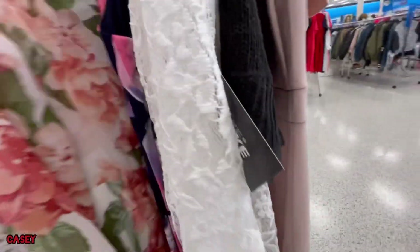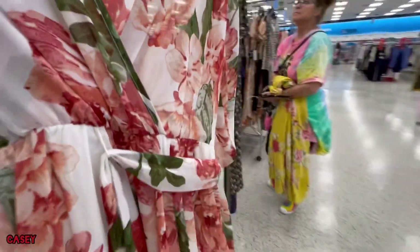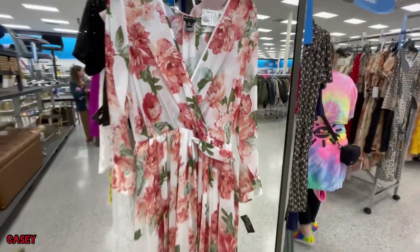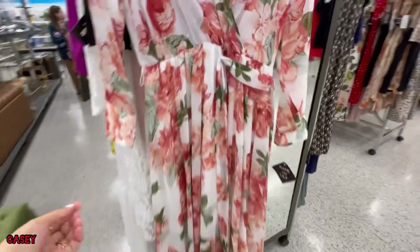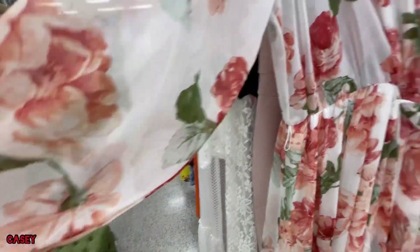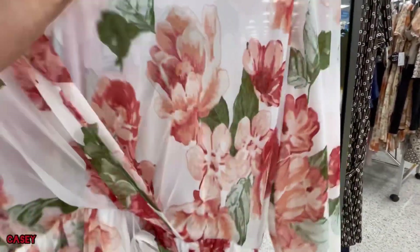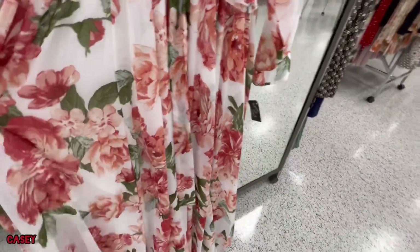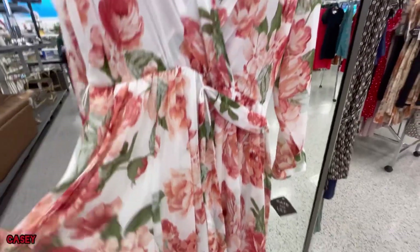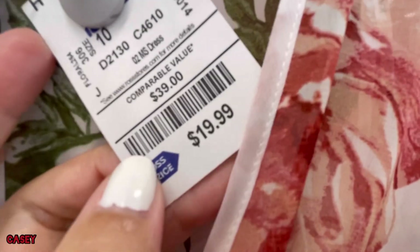We also have this one — cute, floral. It has a belt and cerebrous detail, and it's lined. This one is from Cape and Lily, and it's $19.99.